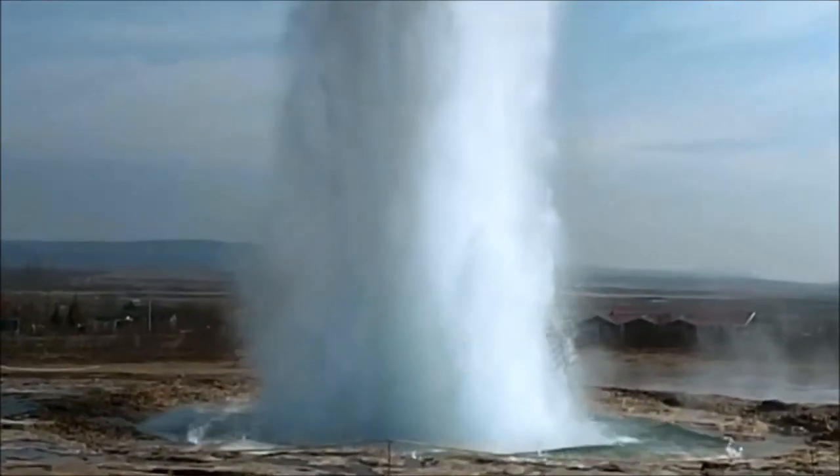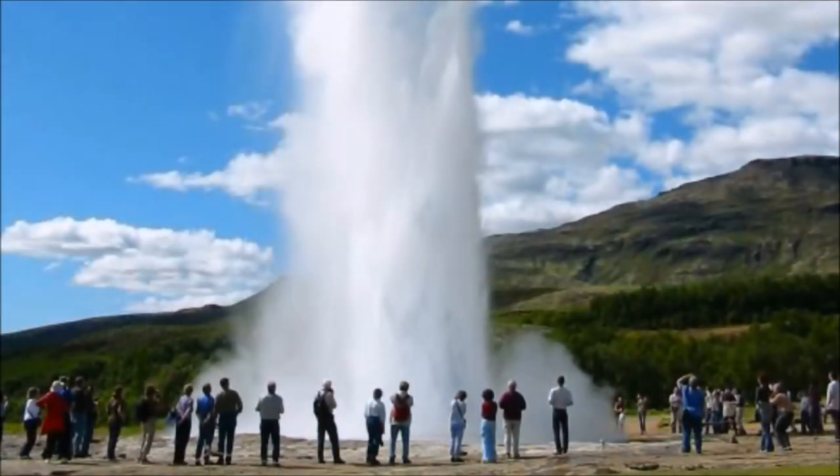The most famous geyser in the world is Old Faithful, which can erupt every 90 minutes or so and can eject 32,000 litres of water 185 feet in the air in one explosion.